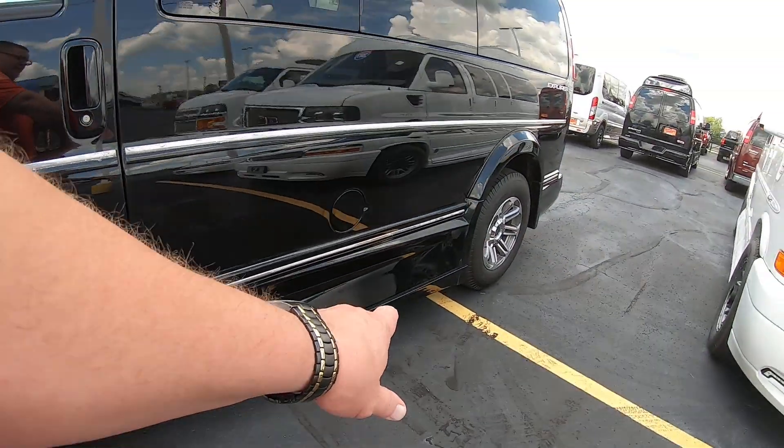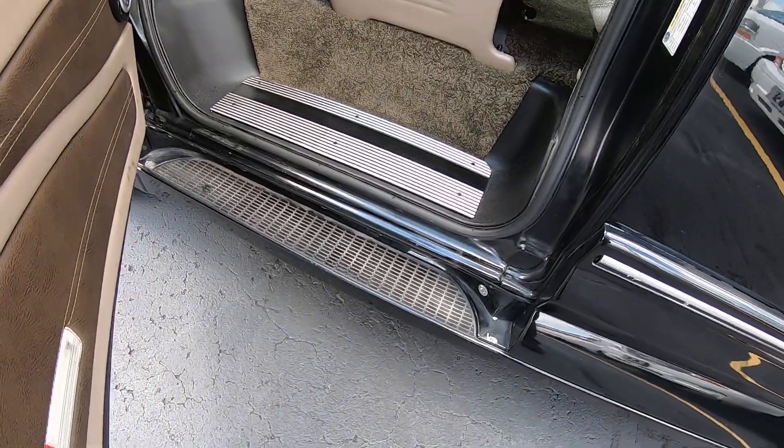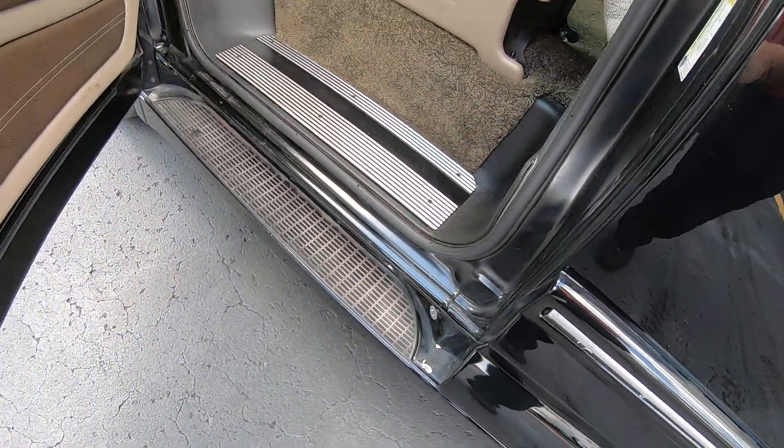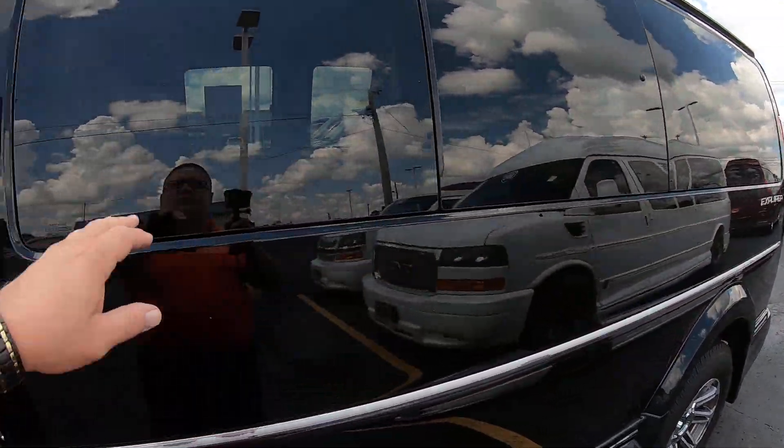This van here does have a running board, but it's called a hidden running board. Because when you close the door, it hides underneath the ground effects — it's not power, just a hidden running board. You do have the black privacy glass throughout.